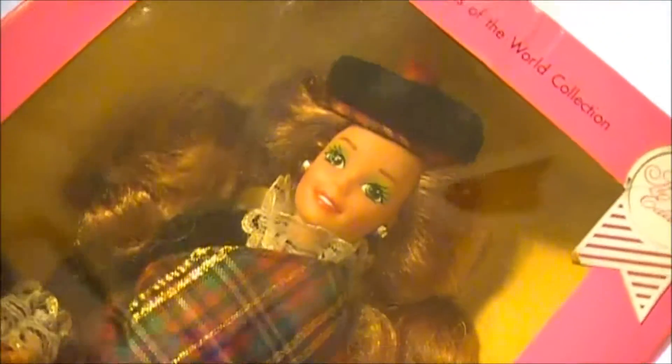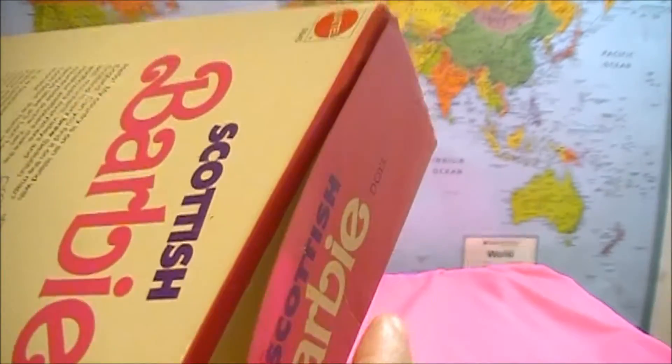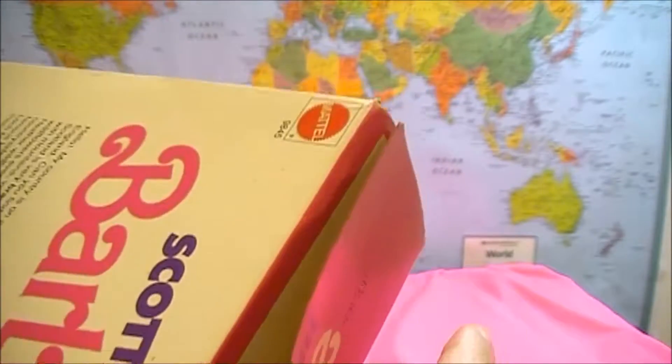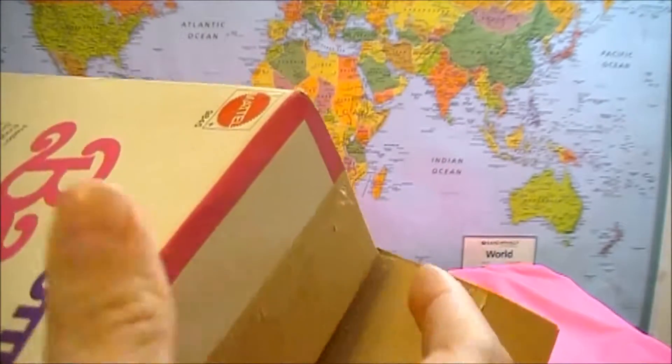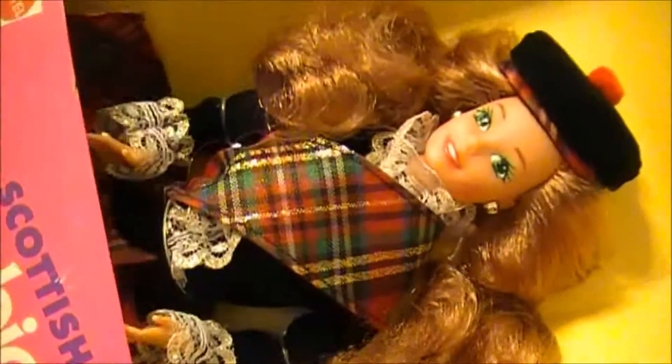Let's unbox this beautiful Scottish Barbie. Wow! This doll is very braw, which means beautiful.